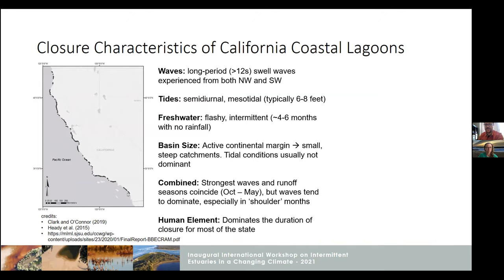There are pretty large gradients in behavior across that just because stream flow gets a lot weaker as you move south. Also development increases around San Francisco and LA. In terms of California characteristics, there's a lot of wave exposure, especially from the northwest and southwest swells — quite a bit of wave energy, especially in winter months. Tides are pretty moderate. Freshwater is very flashy, so we basically have about four to six months out of the year that are bone dry, and that of course affects the behavior of these systems.